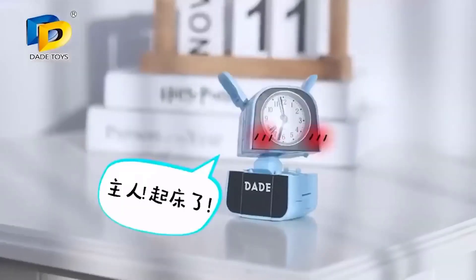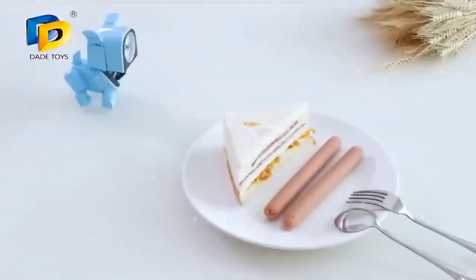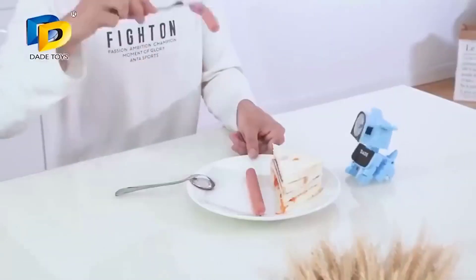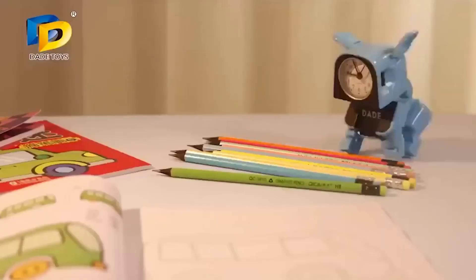Look at this cute alarm clock with a transformer theme — keeping track of time will be not only simple but interesting. The faithful little friend will not let you oversleep for school or work — the alarm clock easily transforms from a classic clock into a funny doggie that will decorate your desk. The alarm clock is made of safe, non-harmful material, the dial with hands is protected by durable clear plastic, and batteries are included.